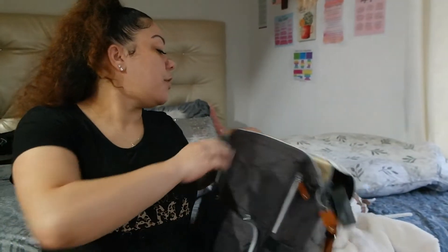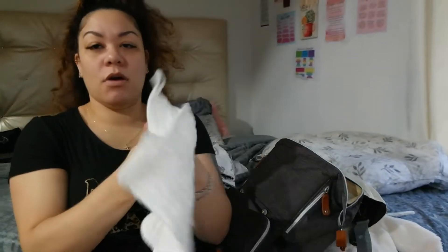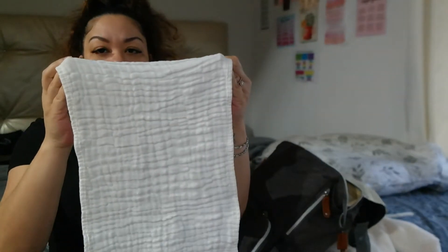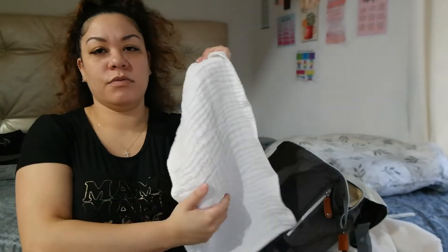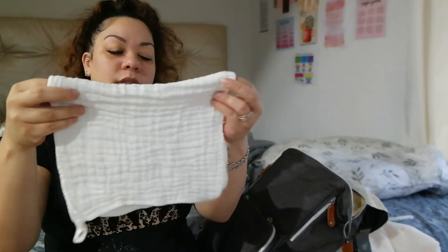They came in a pack along with some really soft burp rags that I'm also going to show you. I didn't pack all of them because the hospital is going to have burp rags, but this one that came with it — the texture is so soft, it feels great against your skin. I just put one in there for him since I won't need a ton.